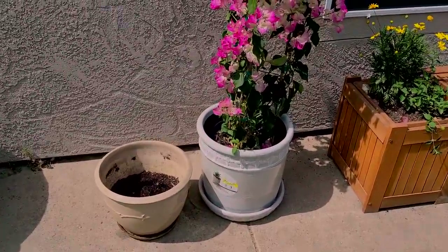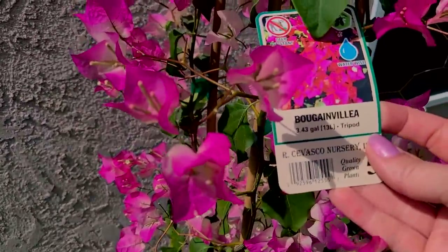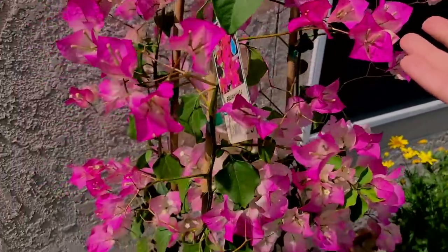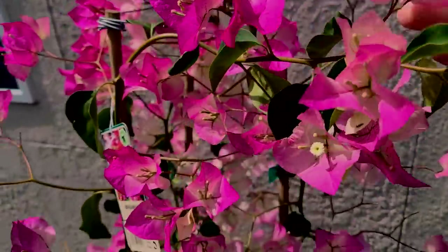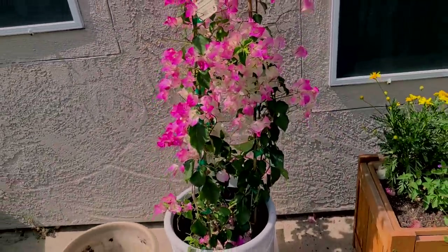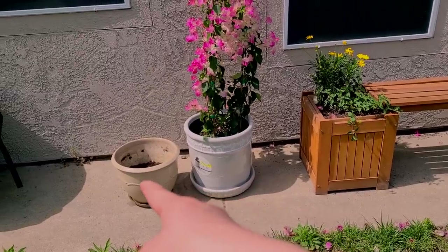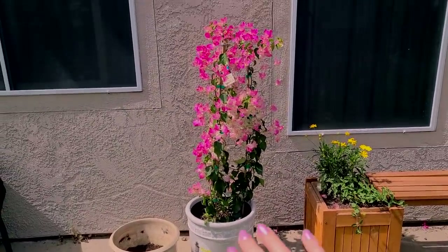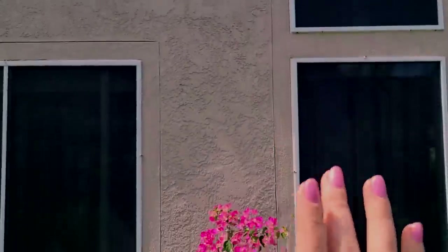So now we're going to plant this bougainvillea. It's really beautiful — we've had it for a couple of months. I left it in its own pot. It's an absolutely gorgeous plant, I've always wanted to plant it. So I got this planter for it and I'm going to plant it into it. My plan is to let it grow up here and potentially grow a little bit this way — we'll see.